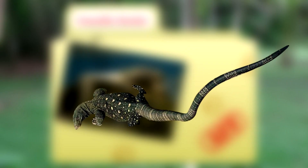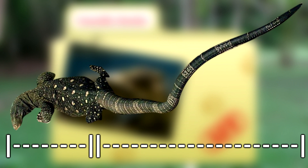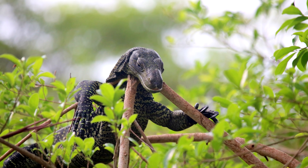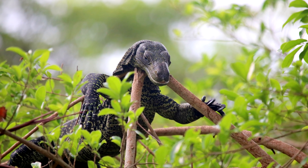Of course, most of their length can be attributed to their tails, which are more than double the length of their bodies. They use their tails as a whip to help with defense, as well as a grip while climbing in the rainforest and mangrove trees.